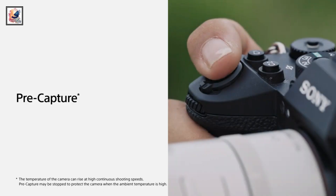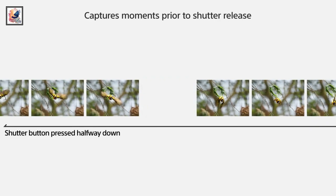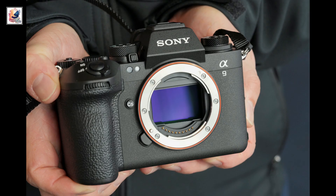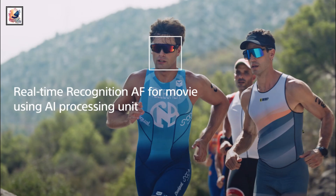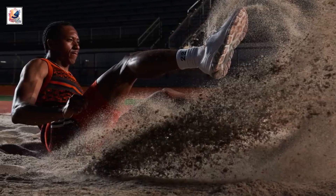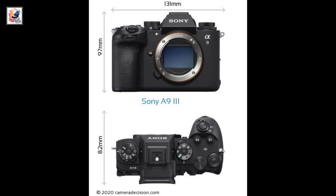The A9 III can shoot at 120fps with a full AF calculation between each shot. It can continue this for 1.6 seconds of 14-bit RAW files — 192 frames at 6 Gbps. It can also pre-buffer for up to one second, giving a maximum of 120 frames of pre-capture.